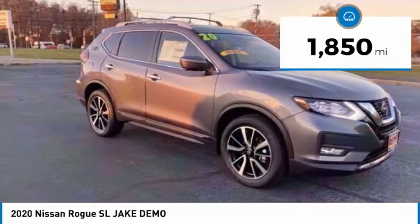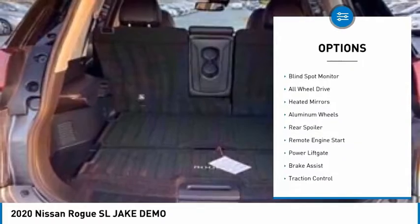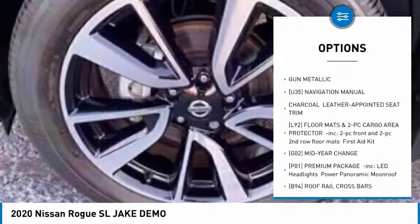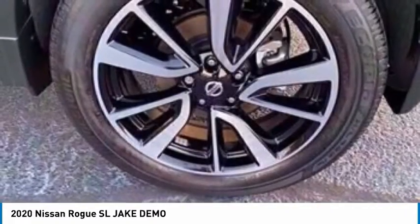This vehicle has less than 2,000 miles. Here are some of this vehicle's great options: tire pressure monitor, blind spot monitor, all-wheel drive, heated mirrors, aluminum wheels, rear spoiler, remote engine start, power lift gate, brake assist, traction control.